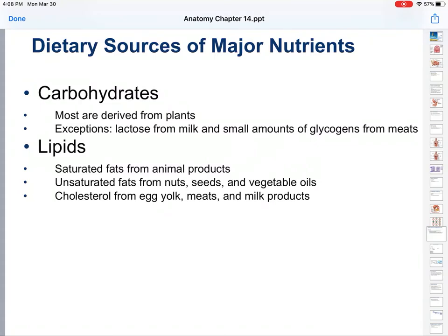Lipids. You get saturated fats from animal products most of the time. You can also get some nuts and beans that have some fats in them. Unsaturated fats you get from nuts, seeds, and vegetable oils.